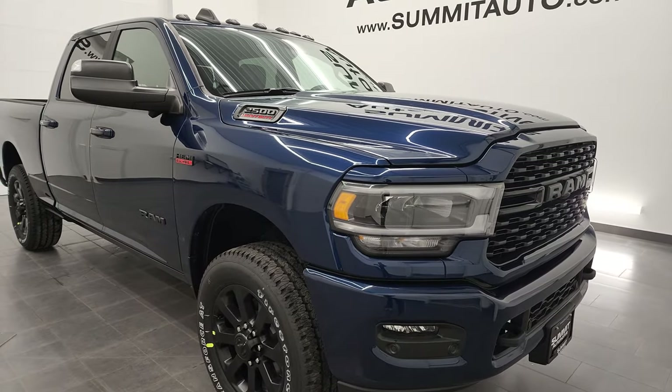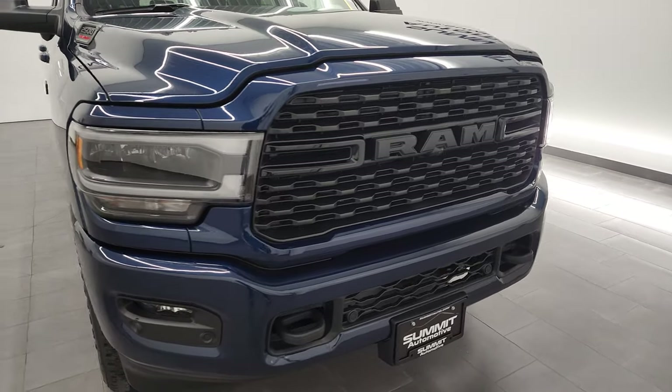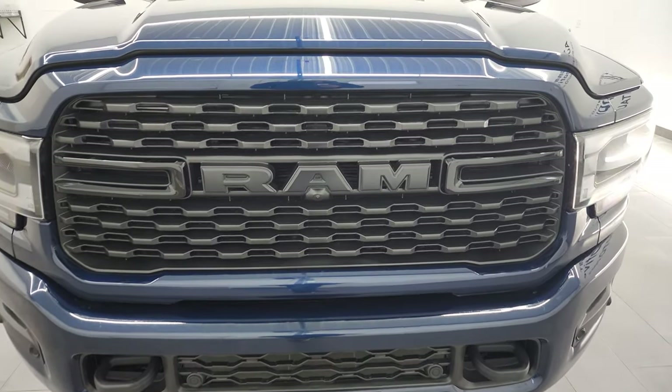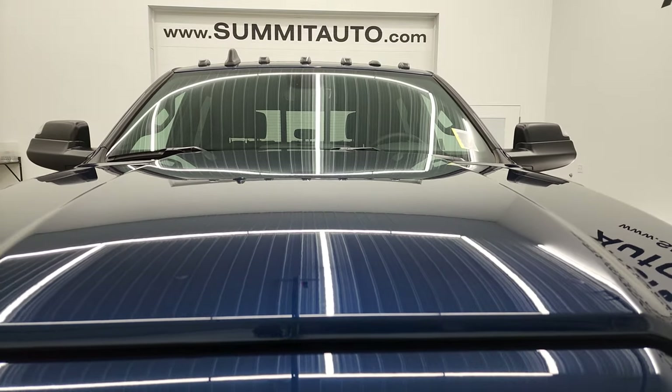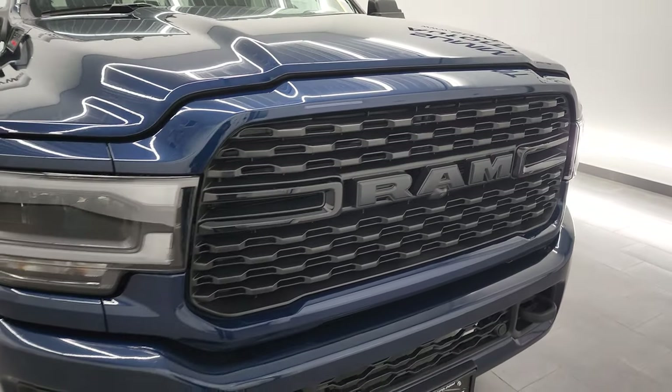Patriot Blue Metallic is the color. We shoot all of our videos in 4K, and if you like the video and how we do things here at Summit Auto, in the lower right-hand part of the screen is a subscribe button to our YouTube channel. Click that and then click the bell notifications — you'll get updates every time we do videos here at Summit Automotive.